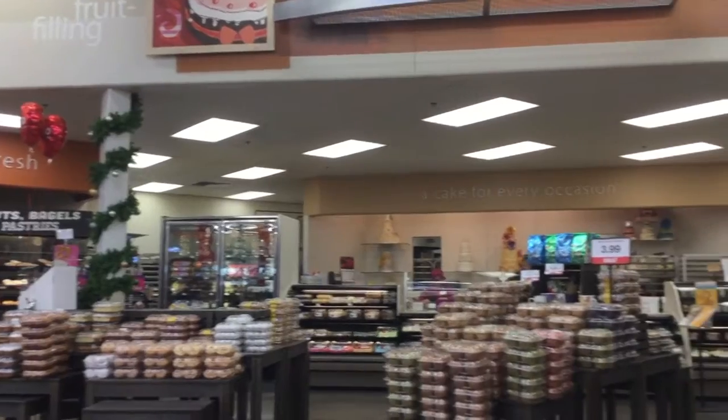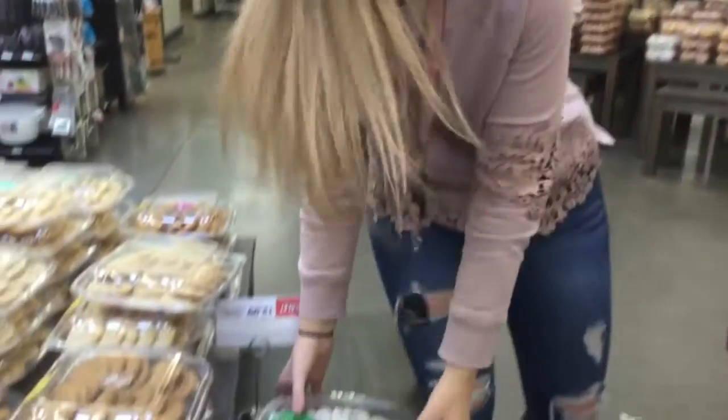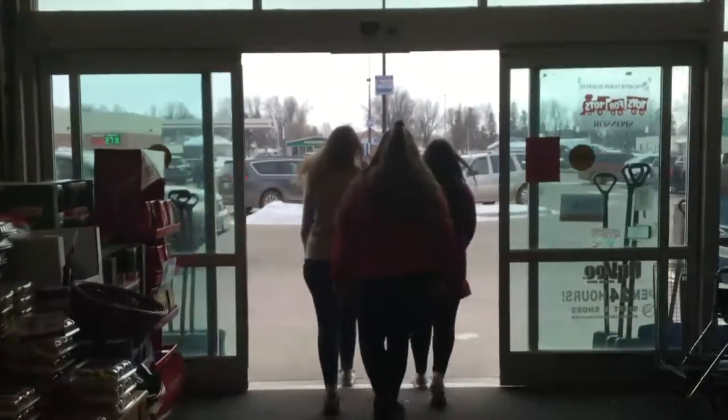Once you've arrived at the grocery store, locate the baked goods section and scope out the best-looking Christmas cookies. You will then need to purchase the cookies and hurry home.